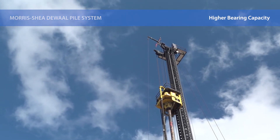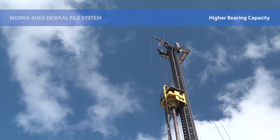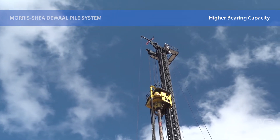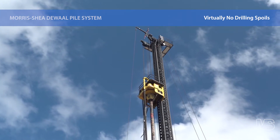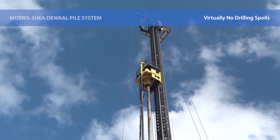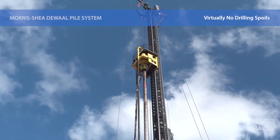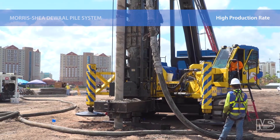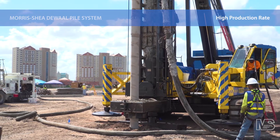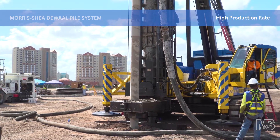Unlike auger cast piles, the DeWalt System provides higher load-bearing capacity, improved quality control and the elimination of drilling spoils. DeWalt Piles can be installed in close proximity to sensitive operating equipment or in urban areas with noise and vibration restrictions. DeWalt Piles also eliminate the expense of hazardous waste removal from projects with contaminated soils.